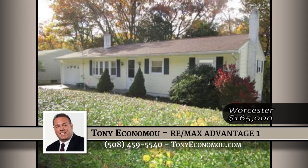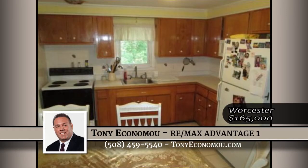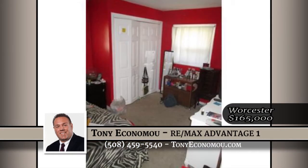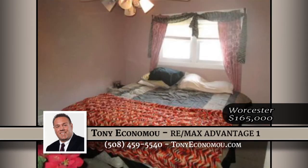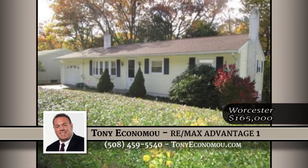Great location for easy commuter access and access to area parks. Three bedrooms, big living room, and the dining room is off the living room and kitchen. Hardwood floors are in good condition with hardwood floors under the two carpeted bedrooms. The lower level offers a potential home office or fourth bedroom and a big open space for a game room or family room with a walk-out to the backyard.